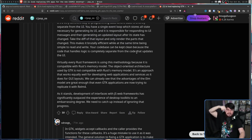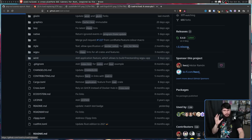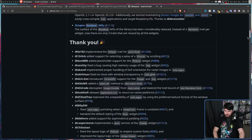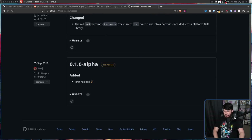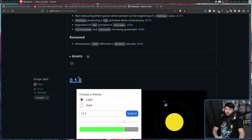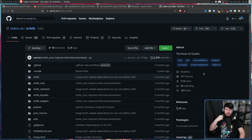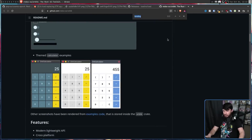I'll leave that linked down below. Now, there are a few other projects that make use of Iced, and the project had been around for a couple of years — its first release was all the way back in 2019. The first stable release was in 2020. But one thing I was very curious about is why not OrbTK? This is another Rust GUI toolkit used as a part of Redox OS.